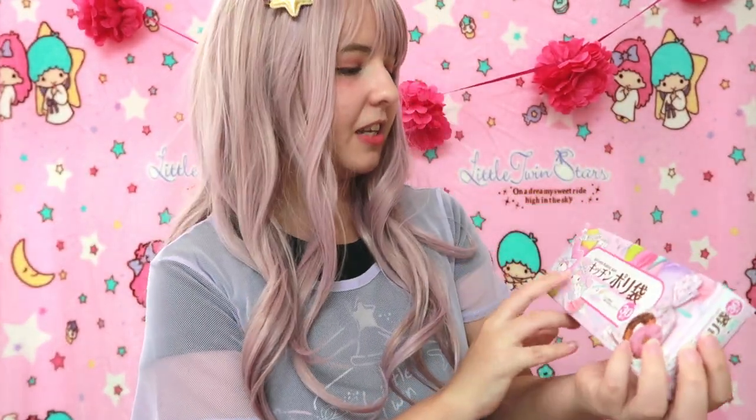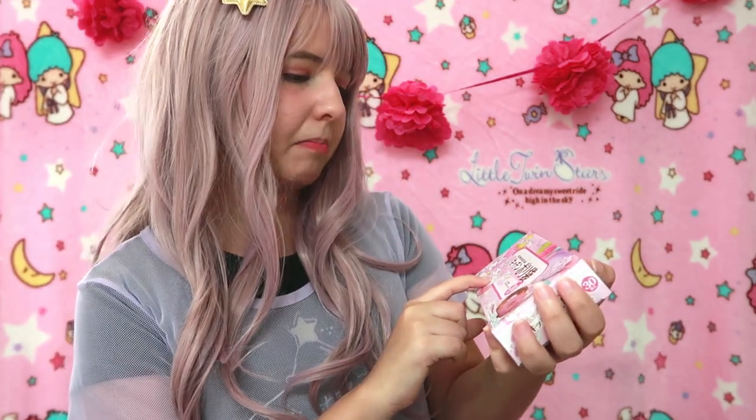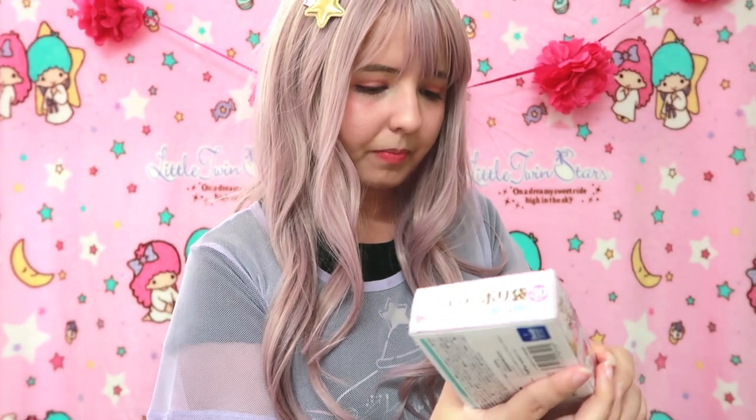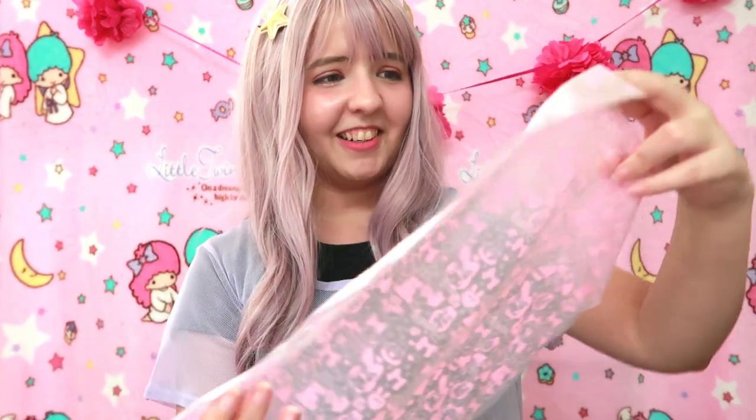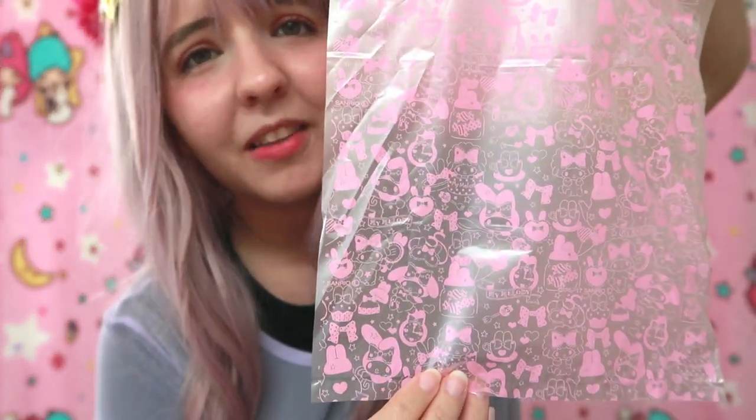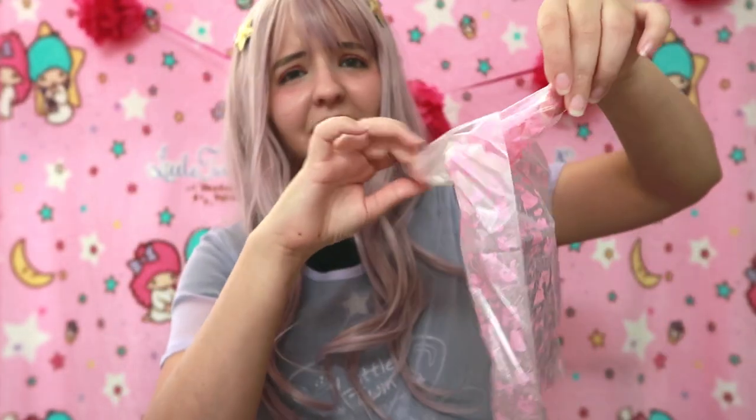Finally something different! It's My Melody and her friend — I don't know the name but she's so cute. These are kitchen plastic bags. I don't want to use them, they're so cute! We got 30 of them. They're so pink and cute — why?! The design is just on the front and the back is clear, I guess so you can see what you put inside.